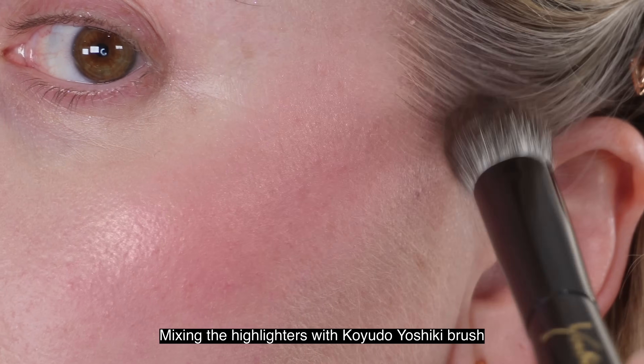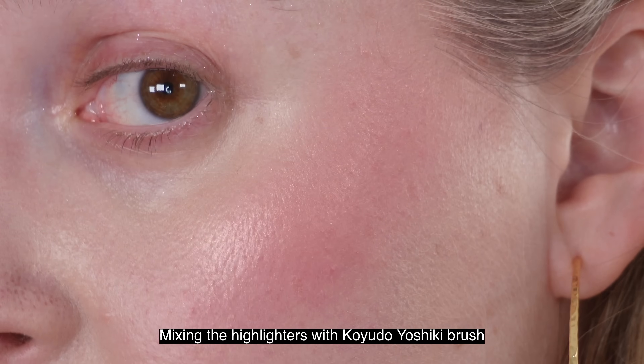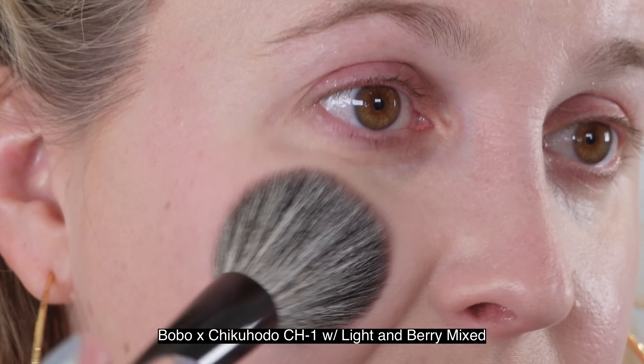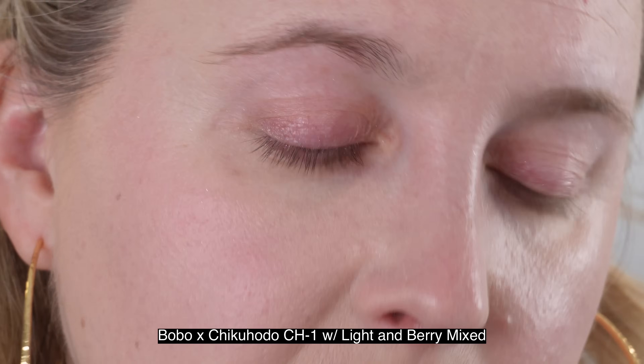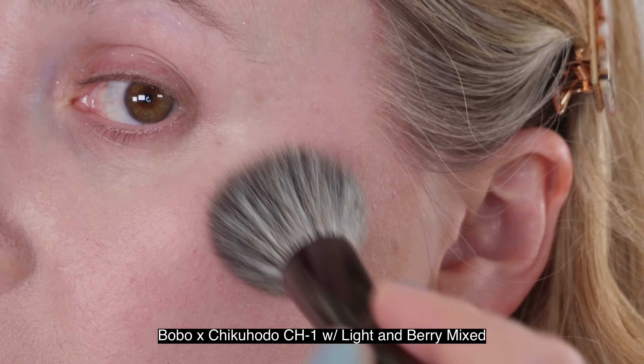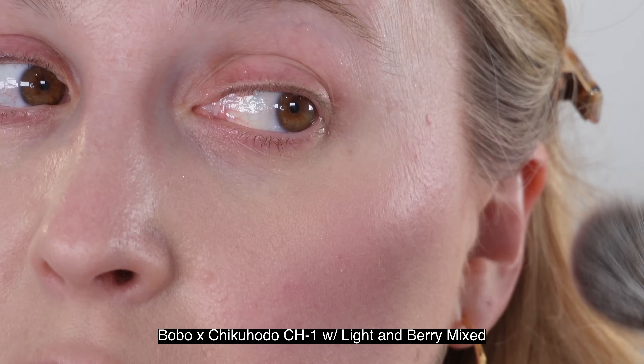I actually think the pigmentation is slightly stronger in the Light and Berry than in the Golden Peach. So if you have fair skin like I do, you definitely want to start off with a softer brush and go with less is more, as I did in the demo. Overall, I have to say I think these are beautiful blush and highlighter duos. I'm very happy that I picked up both of these — I think they're gorgeous.